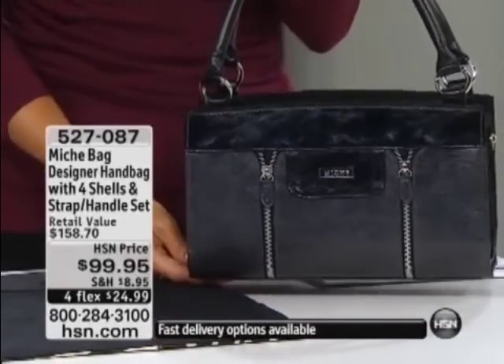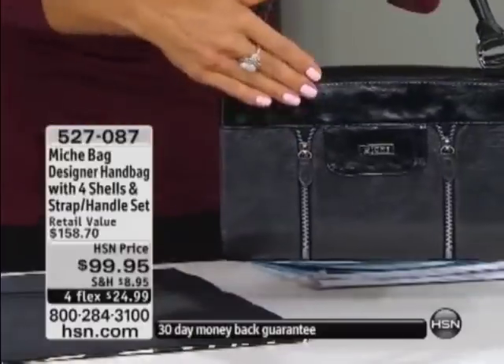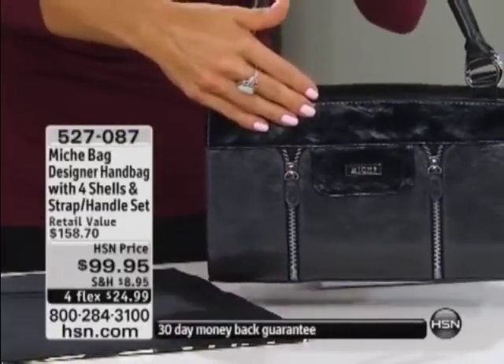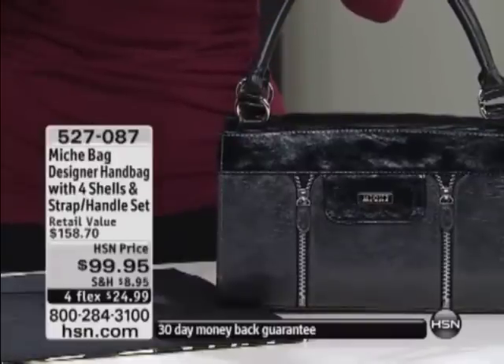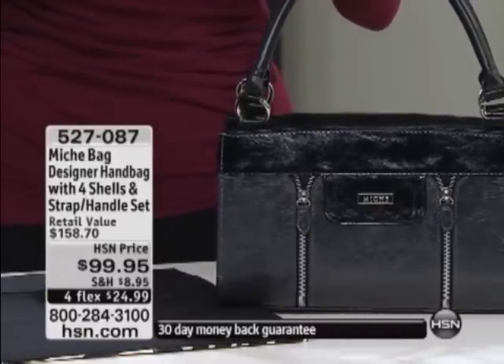It's called the MeSheBag. This is a designer handbag that really allows you to express yourself — a whole new handbag in 33 seconds or less. How about three? Oh my gosh. Guess what happened? Ten percent of our quantity has been pre-ordered.